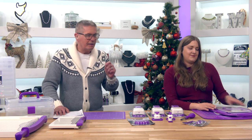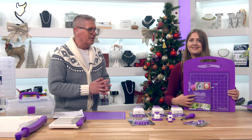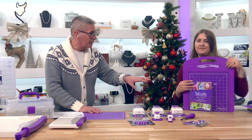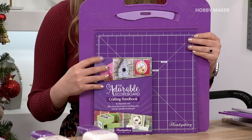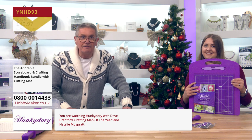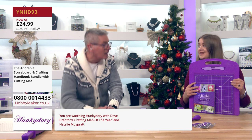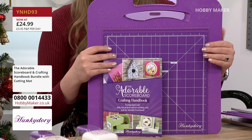This show is all about Hunky Dory's amazing tools. If you were up early this morning you may have seen our brand new Hobbymaker Highlight. There is still stock available — the award-winning Adorable Scoreboard. Normally the scoreboard is £29.99, without the cutting mat; the mat is £9.99, and the book is £9.99 — so £49.97 should be your price. Today as the Hobbymaker Highlight we've taken it to half price. Perfect for box making and card making.